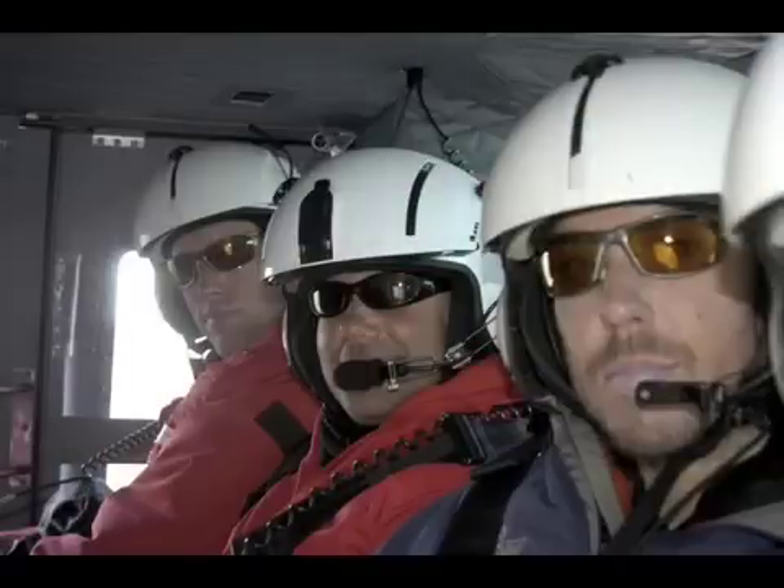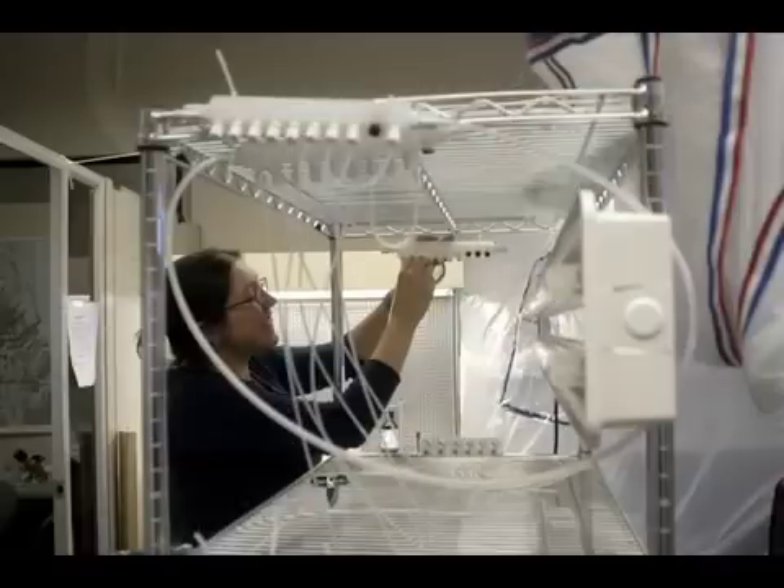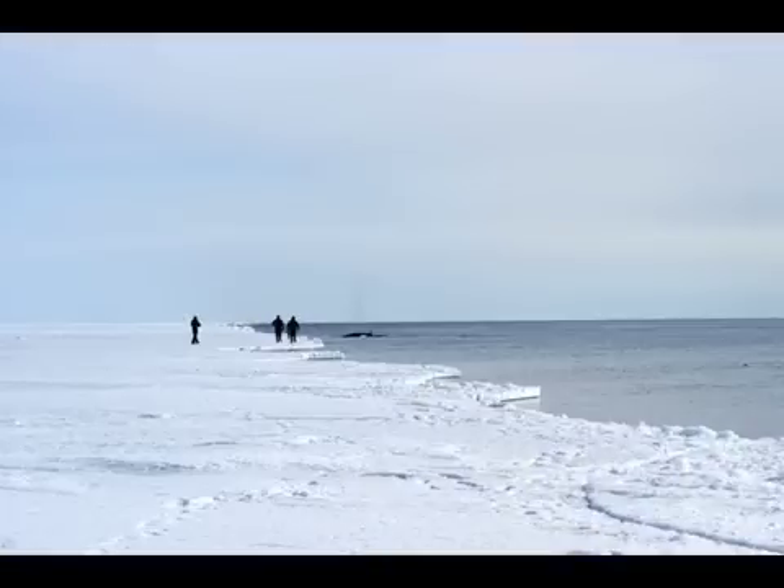Our collaborators from the Venter Institute took half of the samples back to their laboratory, where they'll be looking at the expression of genes. We took the other half of the samples back to our laboratory, where we'll be looking at the expression of proteins. Once we finish these analyses, we'll have a much better understanding of how these phytoplankton respond to different environmental conditions — things like temperature, light, nutrients, and possibly even climate change.